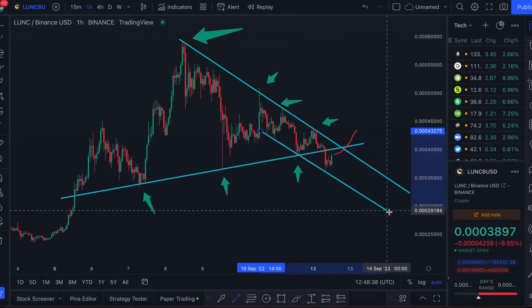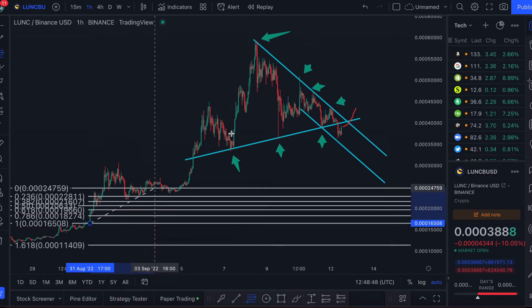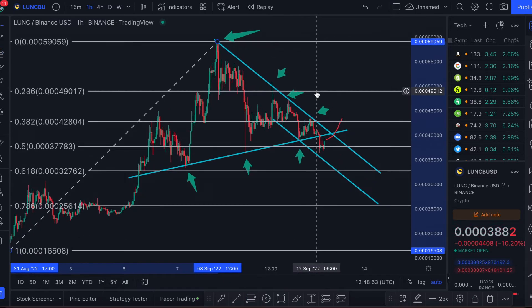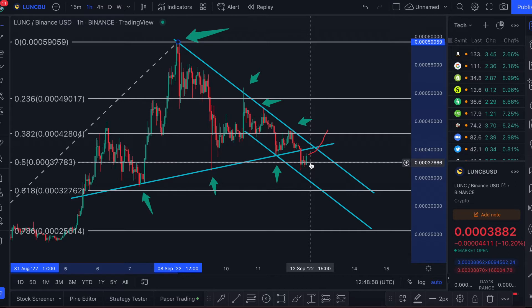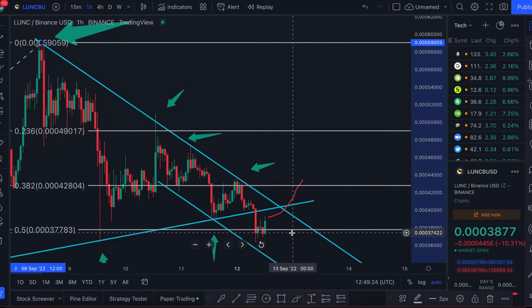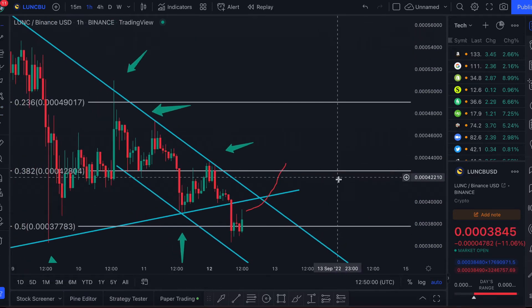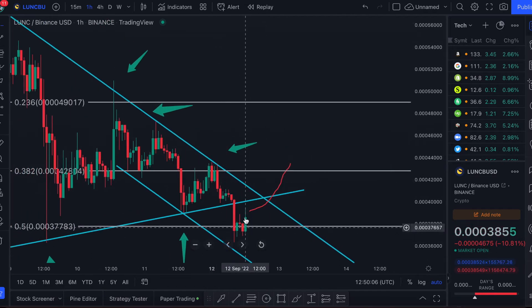If it doesn't flip that resistance, we could continue seeing this downtrend. The price targets I'm looking at have to do with Fibonacci numbers. If we paint the fib from where it started pumping at the end of August to its maximum all-time high at 59 cents, we're currently at a very important level — literally halfway up the pump. This is the 0.5 fib, and we're hovering right around it. Luna Classic momentarily dipped under it but looks to be consolidating in this region, which is good. The next level below, if we can't hold 37-38 cents, would be 32 cents.